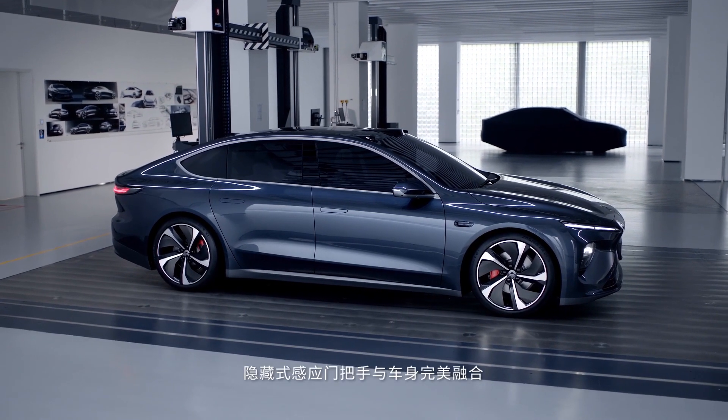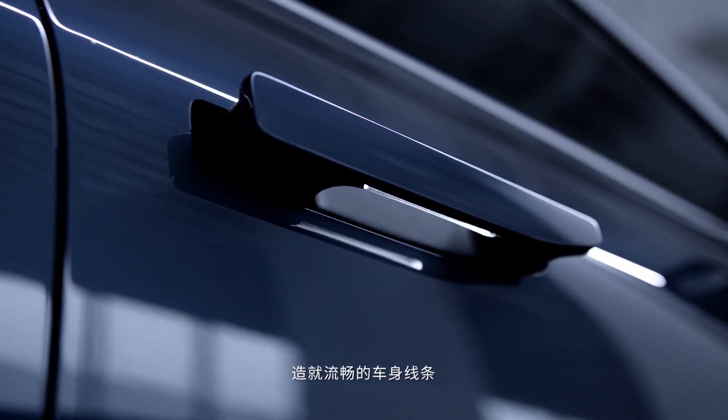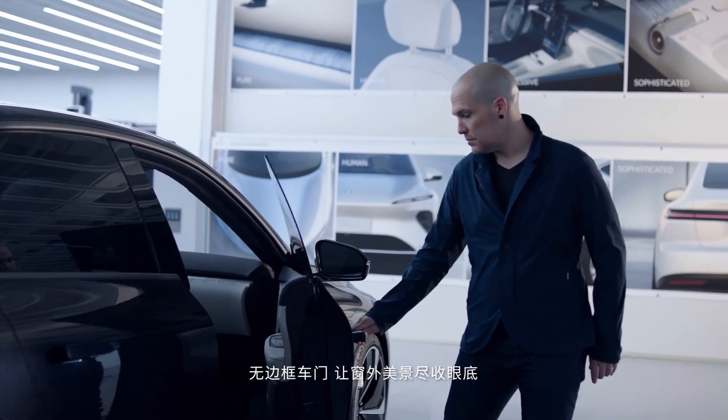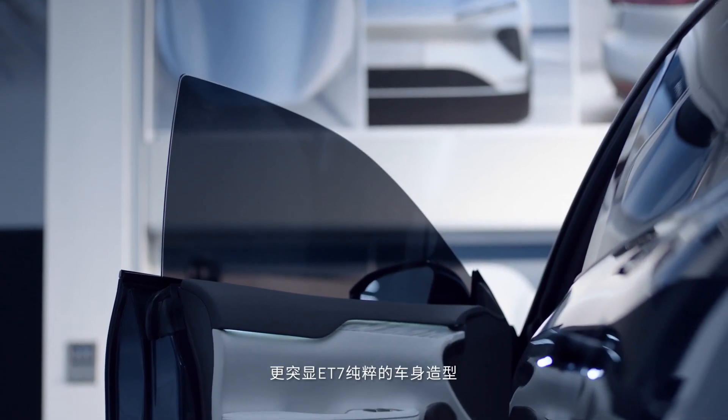Outside, the door handles are fully flush with the body of the car, giving it a seamless, streamlined finish. The frameless windows provide an uninhibited view out of the car and accentuate the purity of the ET7's bold silhouette.